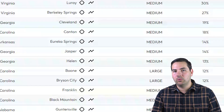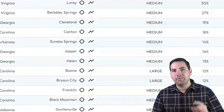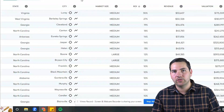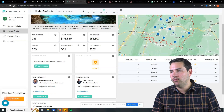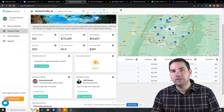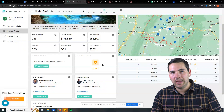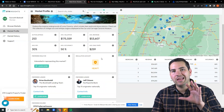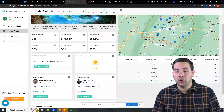Looking at Luray, the first thing I'm going to do before I dive into any more research is I need to know the regulations. In STR Insights, I can click the market profile and it will show me some type of regulation, but don't be fooled — you always need to do your own due diligence, whether that's calling a city, county, or municipality, to verify the local regulations and rules in a particular market.